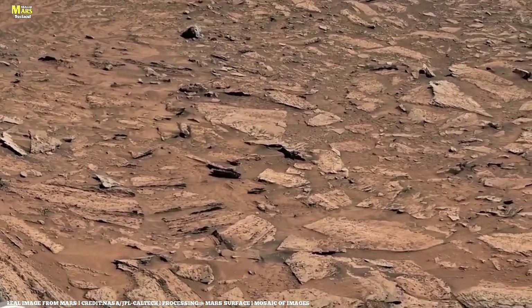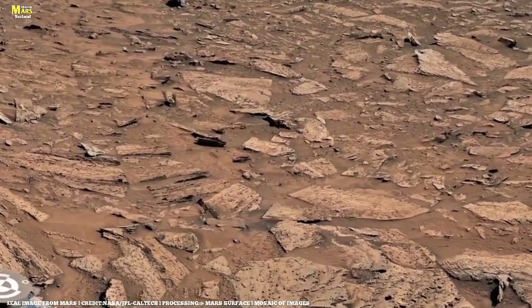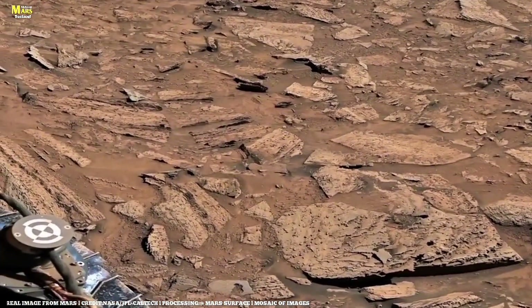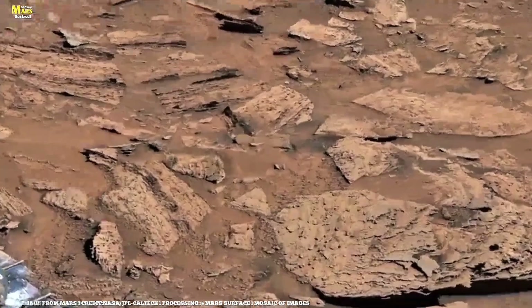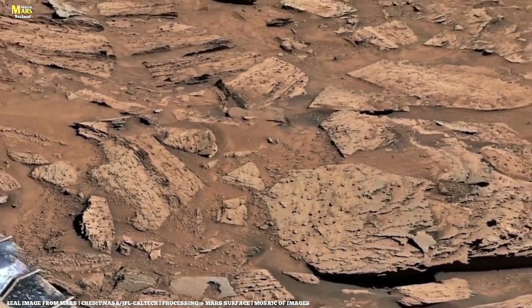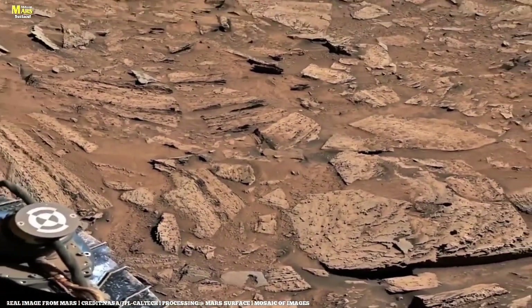On this map, the white line shows the rover's path so far, while the blue line marks NASA's ambitious future route. To get there, Perseverance must retrace its steps around the hazardous Seita region — an area full of sand dunes too dangerous to cross directly.